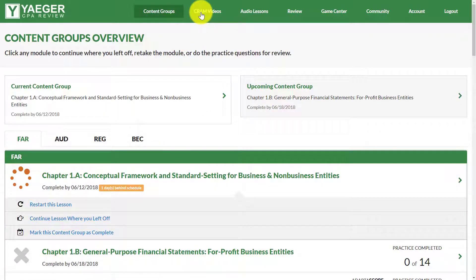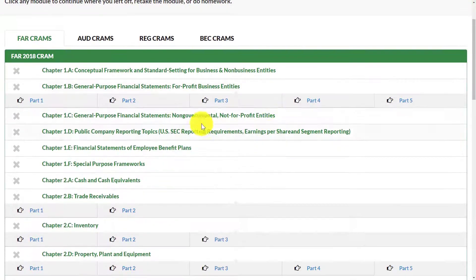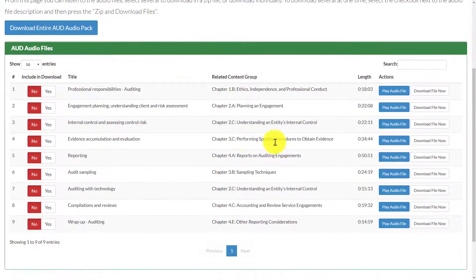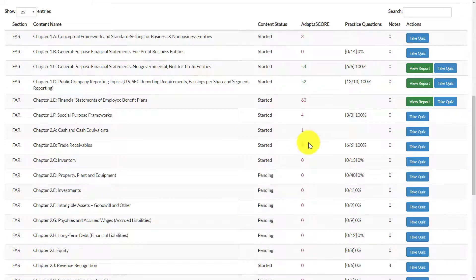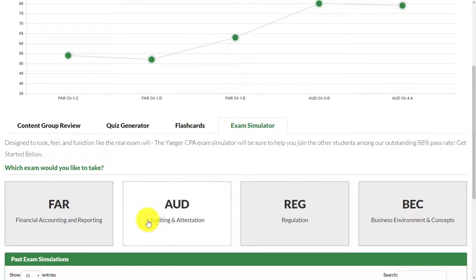In addition to the Blueprint content, you also have CRAM videos — these are what you use right before you sit for any exam and give you a high-level overview of everything you need to know by chapter. They also offer audio lessons, so if you have a commute, are studying during lunch, or working out at the gym, you can download all the lectures for each section and listen on the go. You'll be spending the majority of your time in the review section doing quizzes, monitoring your Adaptive Score, using flashcards, and running the exam simulator.